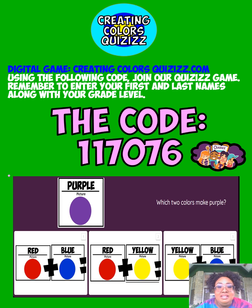For our quizzes game, go to Quizzes.com and enter the code 1-1-7-0-7-6. Join that game, enter your first and last name along with your grade level, take the quiz, and let's see how much you know and how many points you can make.